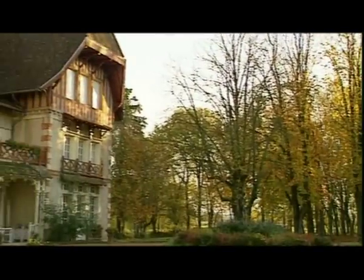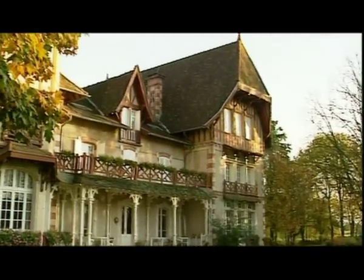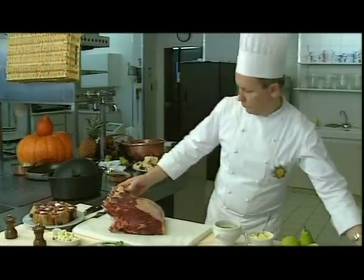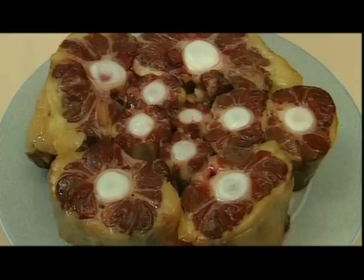In this part of Burgundy there are also many hostels which offer excellent accommodation and fine cuisine. Local specialties include the famous Charolais beef, and a popular recipe is Filet de Charolais. The ingredients are oxtails,